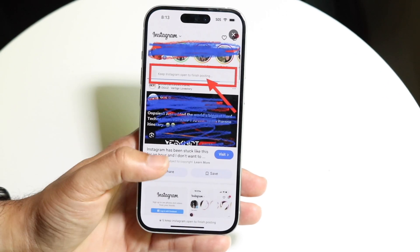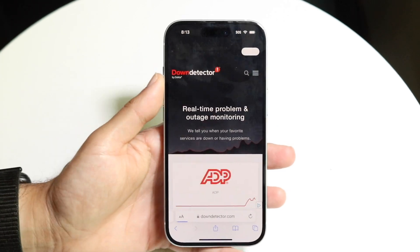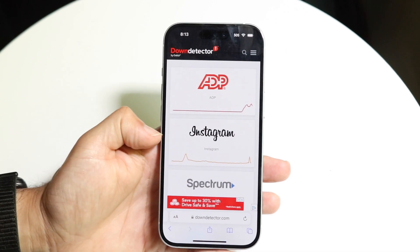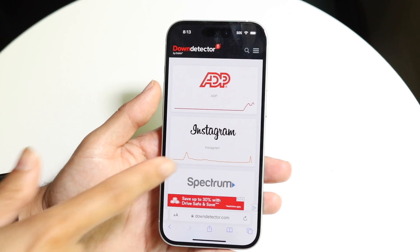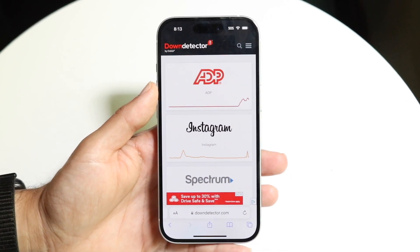If that's still not working, you may want to check if Instagram is even down. You can go to a website like downdetector.com or downrightnow.com and see if Instagram is down. If it is down, you may just have to wait it out until they fix the problem — once people stop reporting issues, that's a sign things are back to normal.